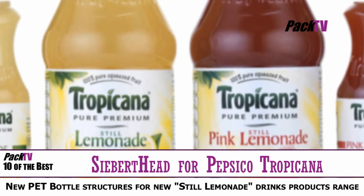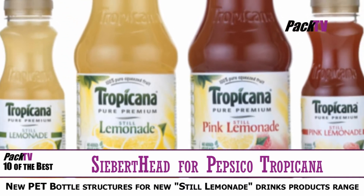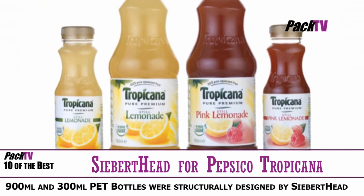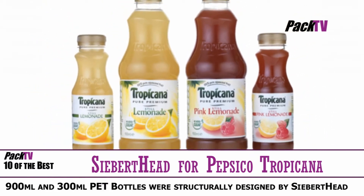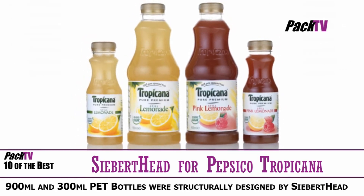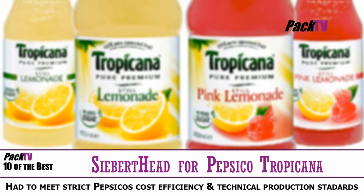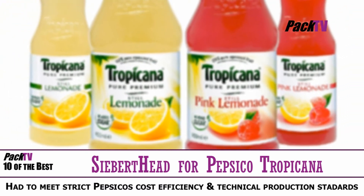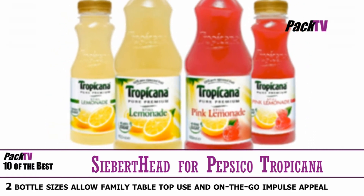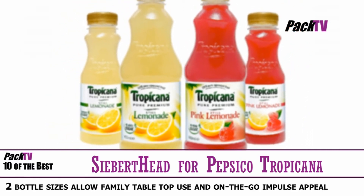Seabird Head, the London and Warsaw-based brand and packaging design consultancy, has designed new PET bottle structures for PepsiCo Tropicana's launch this month of the new Still Lemonade Drinks product range. The 900ml and 300ml PET bottles were structurally designed by Seabird Head to have a distinctive Tropicana brand-ownable shape, create good size impression, clear standout and recognition in a cluttered chilled drink cabinet market.